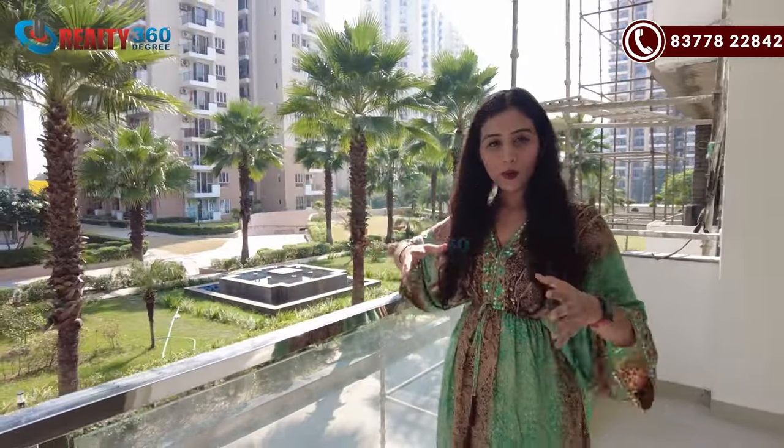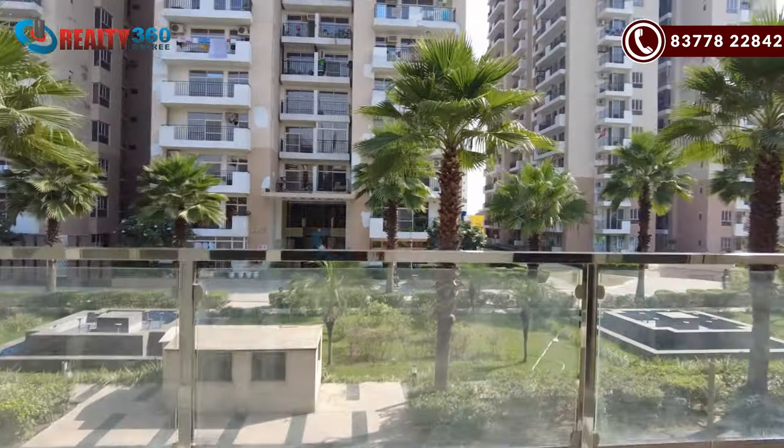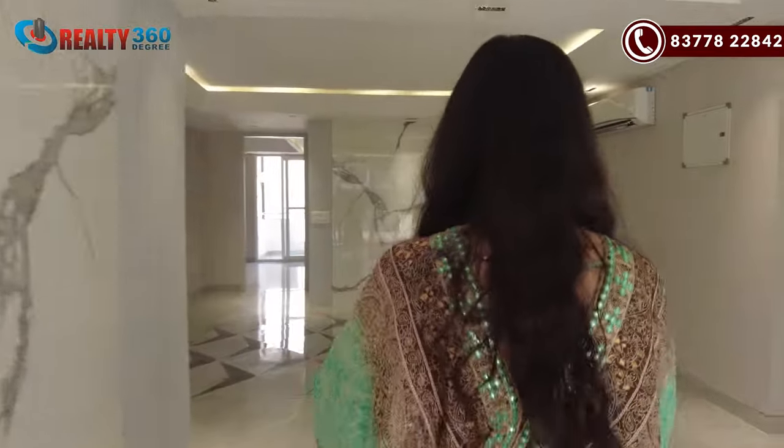In this low-rise apartment you get a park view. This is a park area. You can see the Nirala Aspire Society — it is the high-rise society which has already been delivered and people are living there. You get a green area view from this living area — it is a very beautiful view.